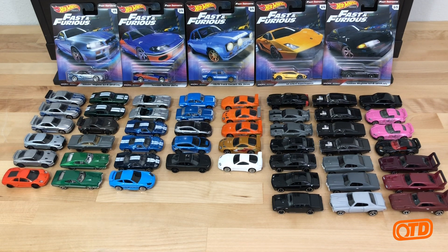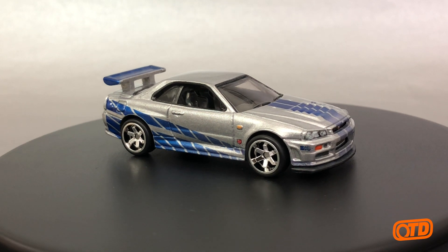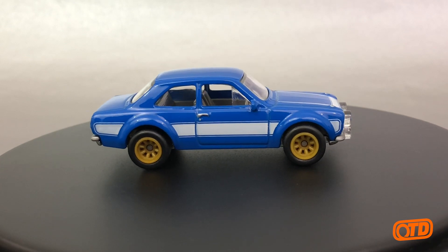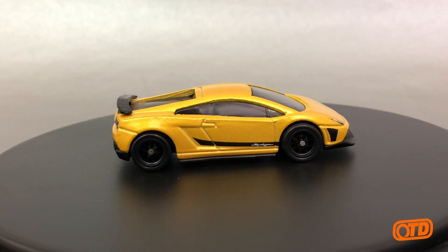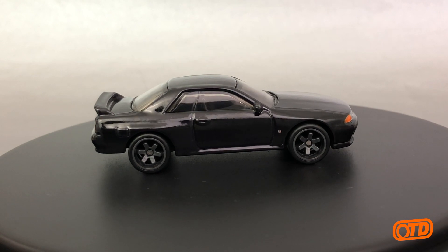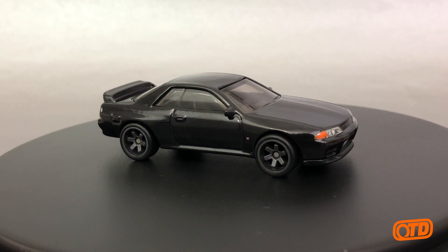You have five cars, they're all imports as you can tell. You have the Nissan Skyline GTR R34, you have the Nissan Silvia S15, you have the 1970 Ford Escort RS 1600, you have the Lamborghini Gallardo LP 570-4 Superleggera, and then capping off the series, you have the Nissan Skyline GTR R32 in all black.